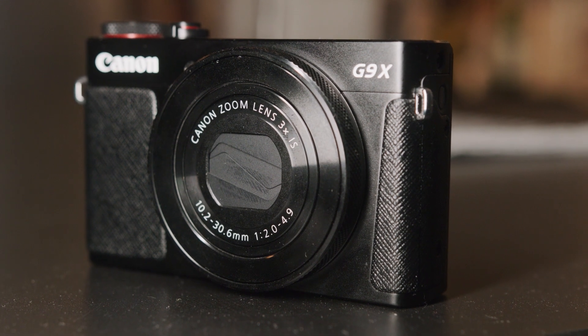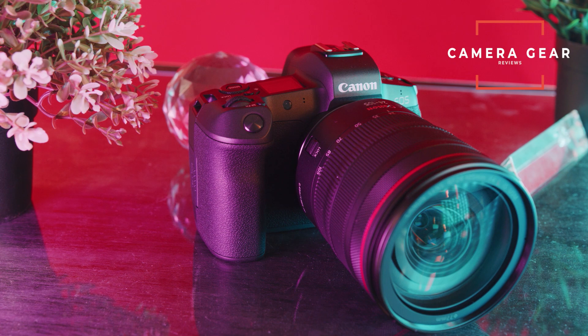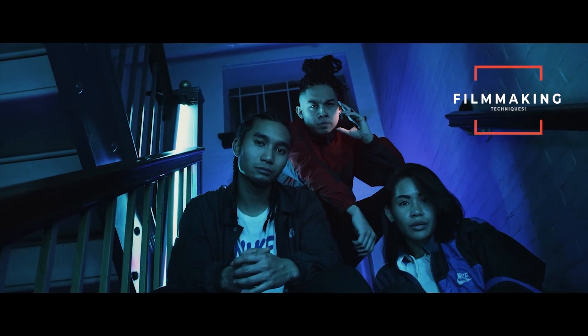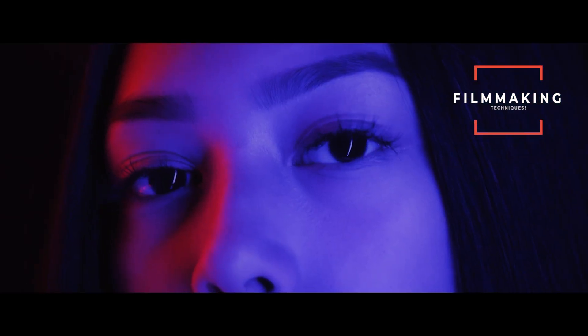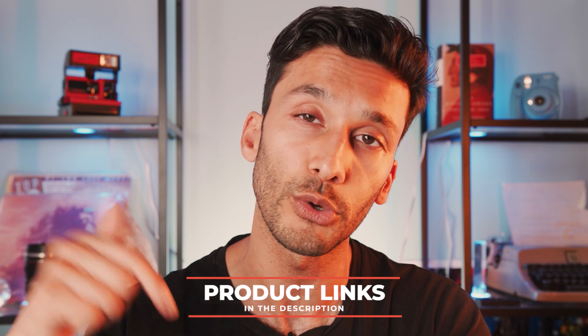If you're new to the channel, we review camera gear here all the way from entry-level to high-level professional gear, plus filmmaking techniques for both photo and video to take your work to the next level. All the products we talk about today will be down below in the description so you can easily find them.